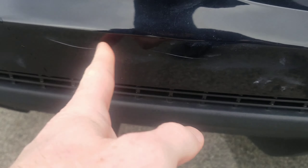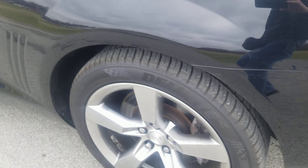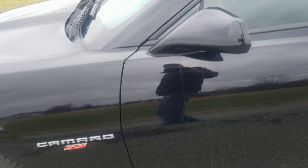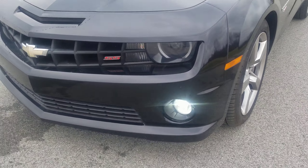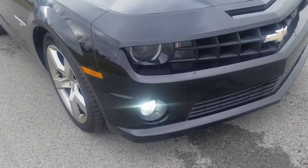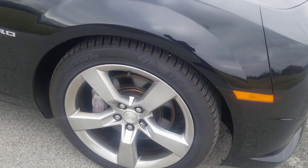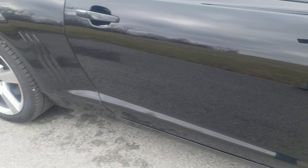Any blemishes — it does have a little scratch right here, not too horrible at all. That little scratch has been touched up. Overall this thing is in actually very, very good shape. The wheels aren't all curb rash, and the calipers and brakes are still in good shape.